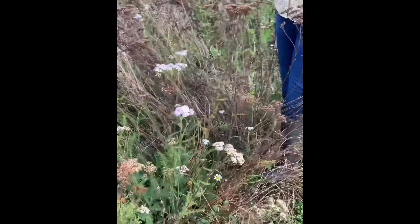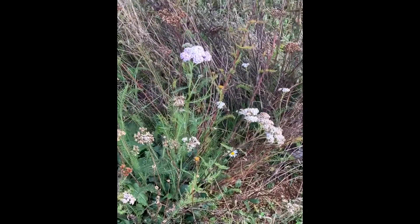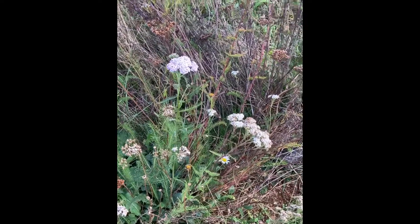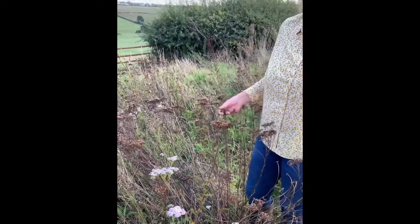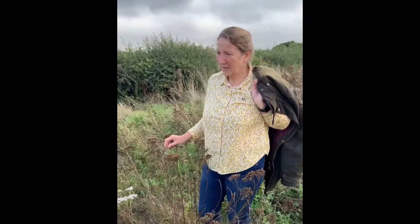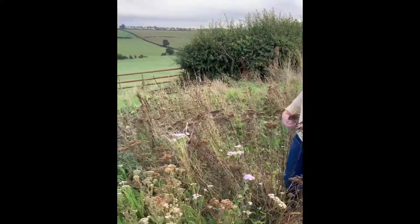We've got things like yarrow and oxeye daisy, some vetches, some mallow, some grasses, some clover, some docks - which don't look particularly nice but provide seeds for the finches in the winter - and some sainfoin. This is in about its second or third year now.